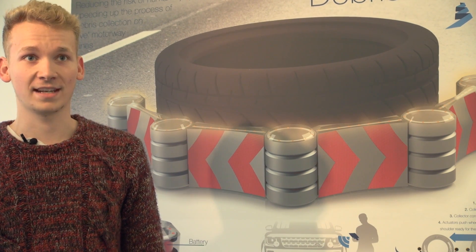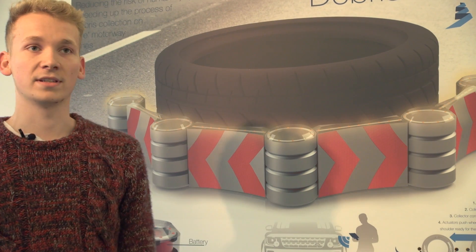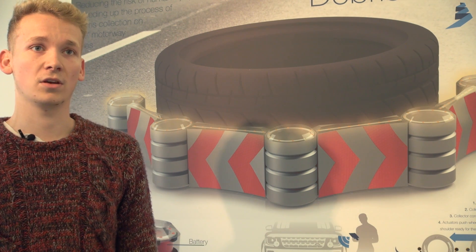Obviously that's really dangerous with a lot of health and safety problems, so I've created this debris collector which is totally autonomous — it pops out the front of their vehicle and does it all for them, without them having to be in danger on the live motorway.